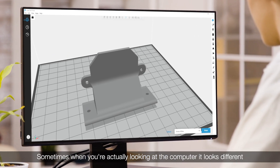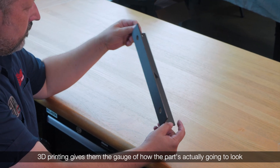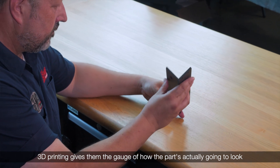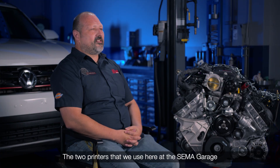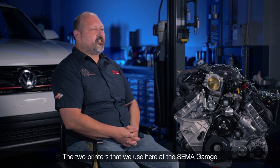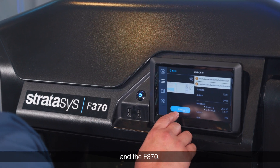Sometimes when you're actually looking at the computer, it looks different than when you first produce the parts. 3D printing gives them a gauge of how the parts are actually going to look and if it's going to fit their needs. The two printers that we use here at the SEMA Garage are the Fortus 450MC and the F370.